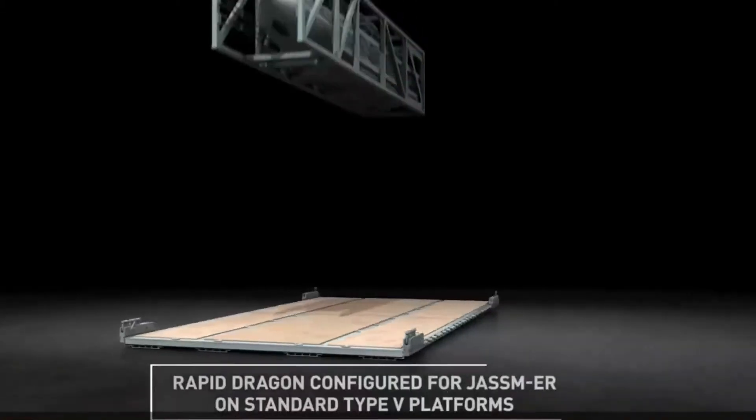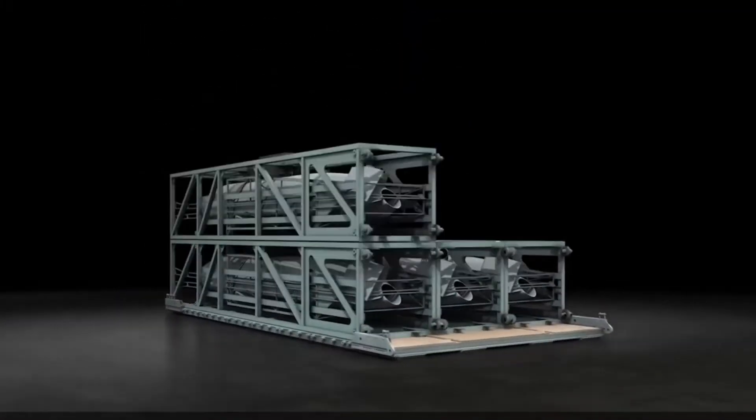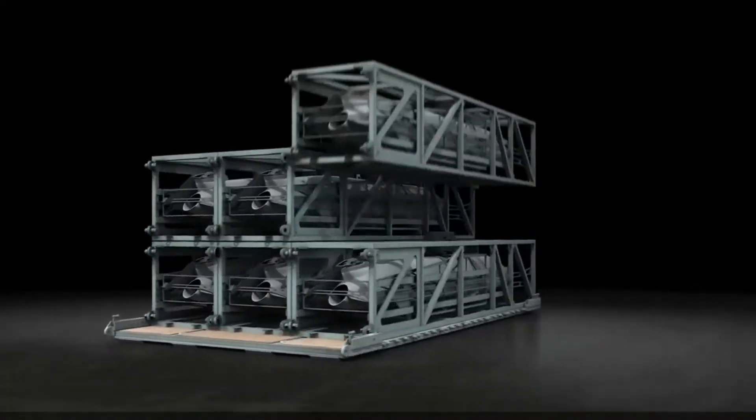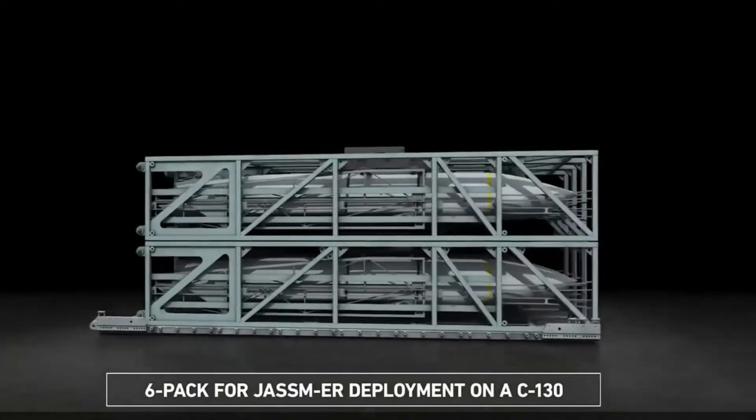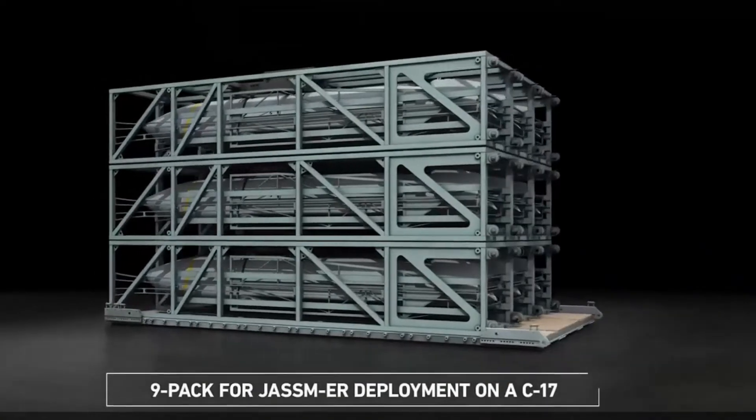The Rapid Dragon palletized weapons system is, in essence, palletized cruise missiles stored in racks aboard cargo and transport planes. The Air Force tested the Rapid Dragon concept at Eglin Air Force Base in the western Florida Panhandle. The test involved loading a cruise missile flight test vehicle and several dummy missiles aboard a pallet rigged with a parachute.